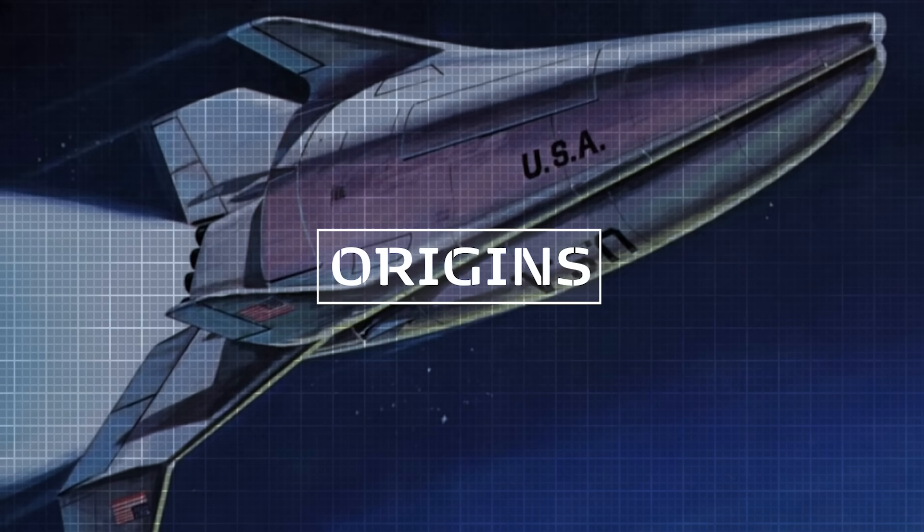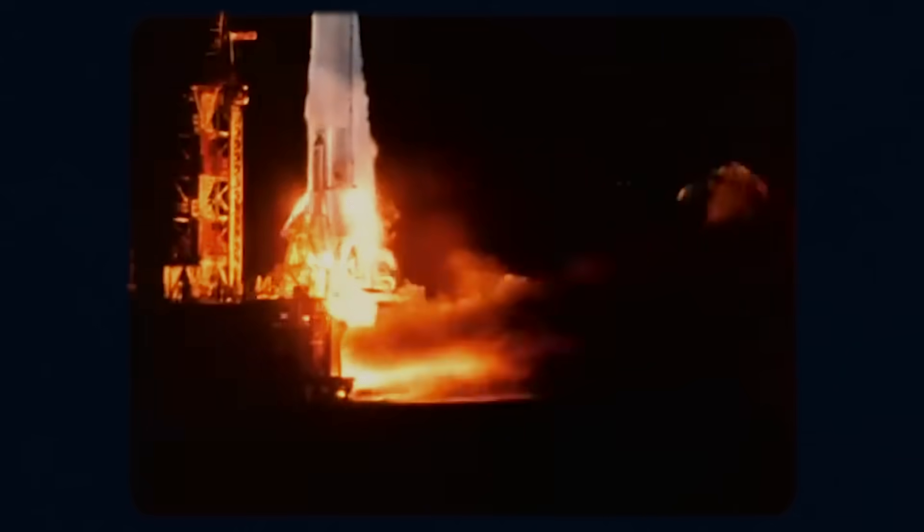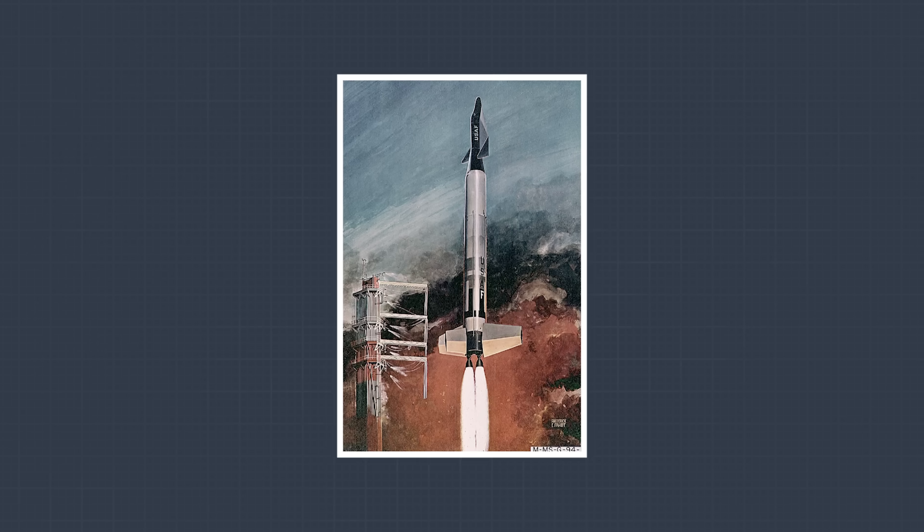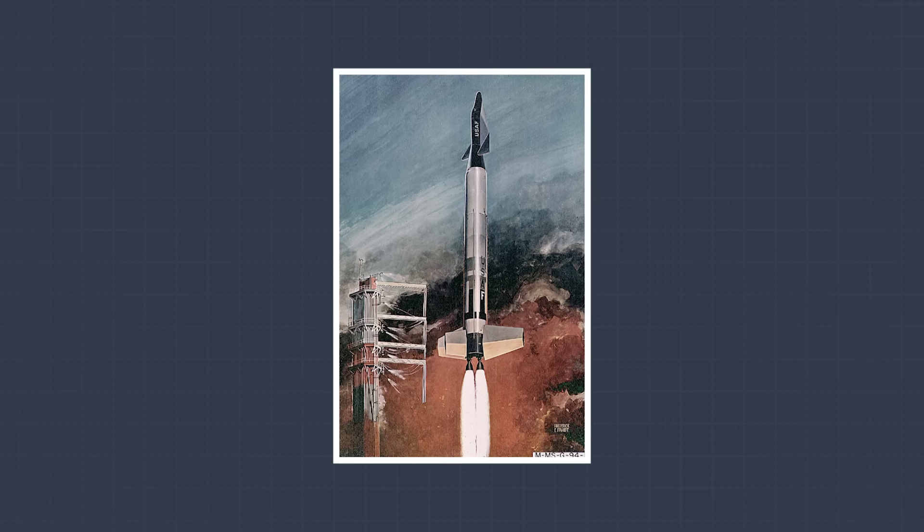Star Clipper traces its origins back to the mid-1960s, a time when the United States was beginning to look beyond the Apollo missions and envision the future of space travel. During that period, the nation — more precisely its Air Force in collaboration with Boeing — experimented with space planes. One prominent example was the X-20 Dyna-Soar program, which sought to develop an all-purpose military space plane.